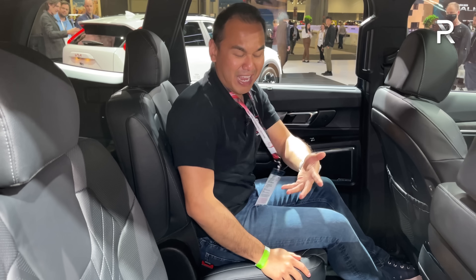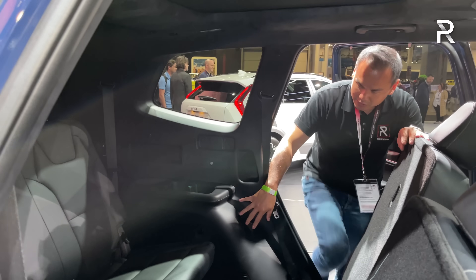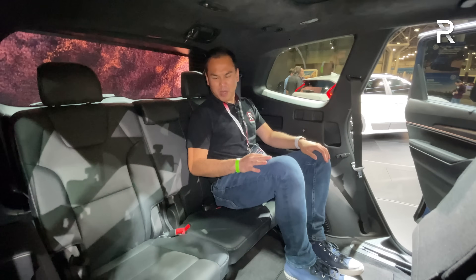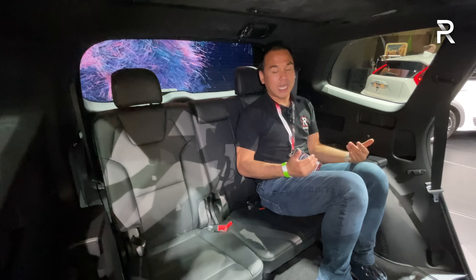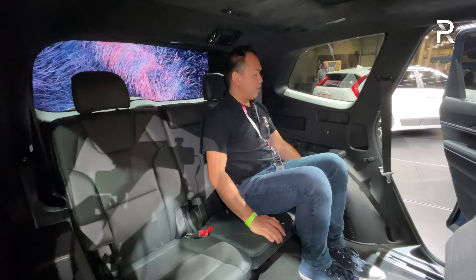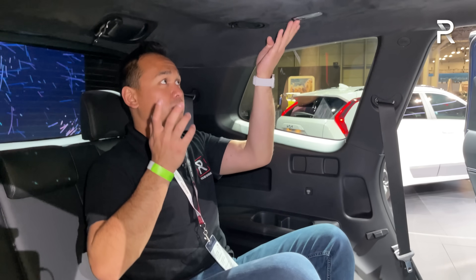In the third row, the Telluride allows space for adults, which is one of the reasons why people want to buy these. Because the car is so wide, you can easily fit three people across — there's probably around 35 to 36 inches of legroom back here, which is really good. You could fit three people of my size back here; it's not too bad. The floor is pretty low, although knees are a little bit higher up. Unlike the Palisade, there are no heated third-row seats, but you do have USB-C charging ports and cup holders, and there's LED lighting.